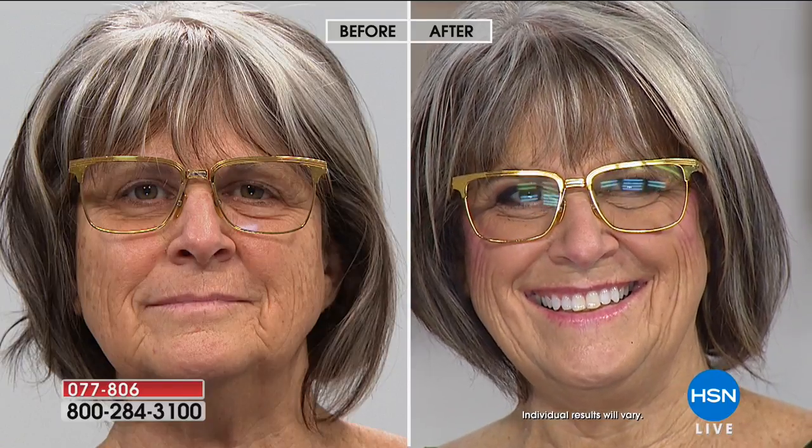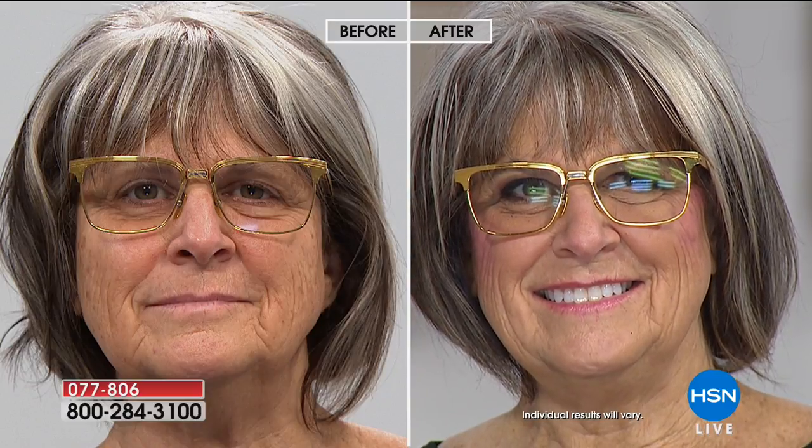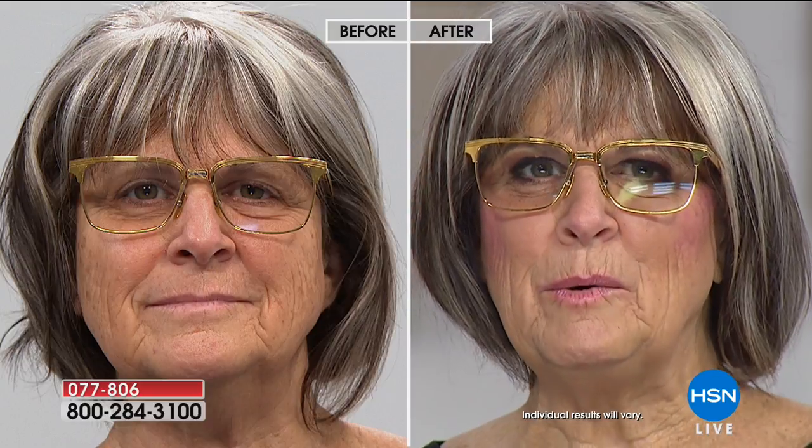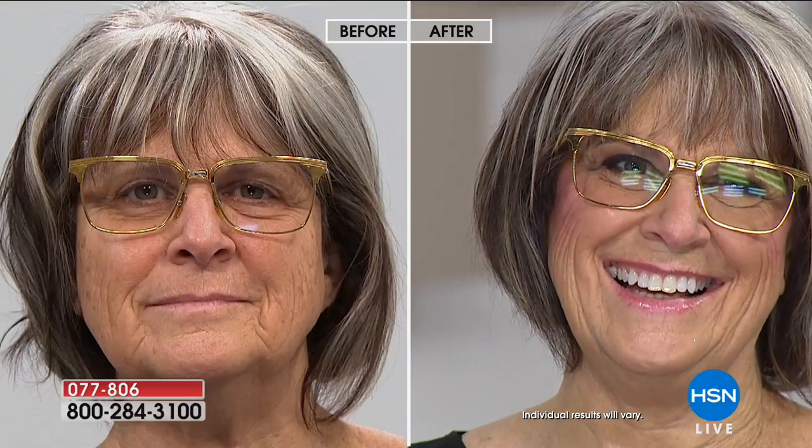She allows us to write a quarterly column in there for HSN American Dreams and all the entrepreneurs we bring to market. You can find them at Barnes & Noble, Hobby Lobby, and Whole Foods. They're called Where Women Create, Where Women Work, What Women Create, and Where Women Cook.